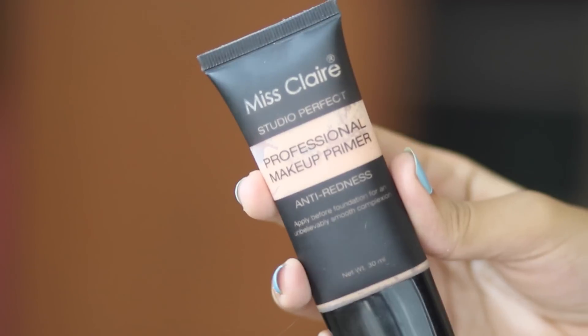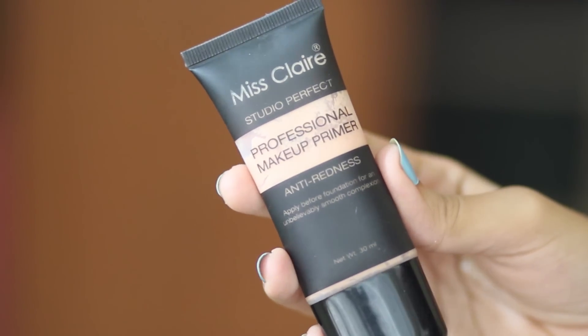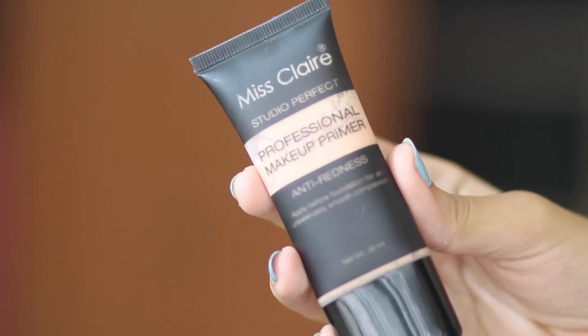The first thing is a makeup primer from Miss Claire — their Studio Perfect Professional Makeup Primer in anti-redness. It's applied before makeup to give a smooth complexion, help makeup last longer, and help foundation go on smoothly. This is shade No. 02 Beige, priced at Rs. 395, so after discount I got it for Rs. 336.